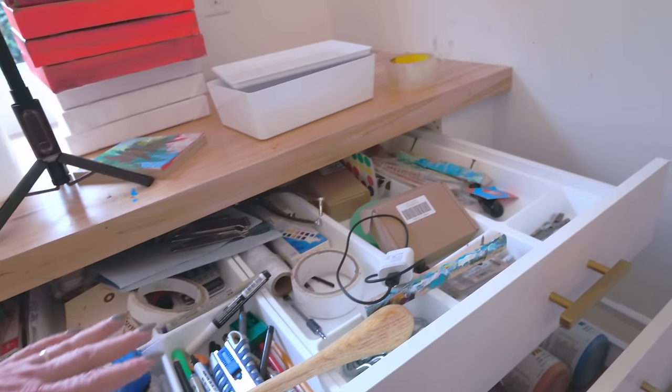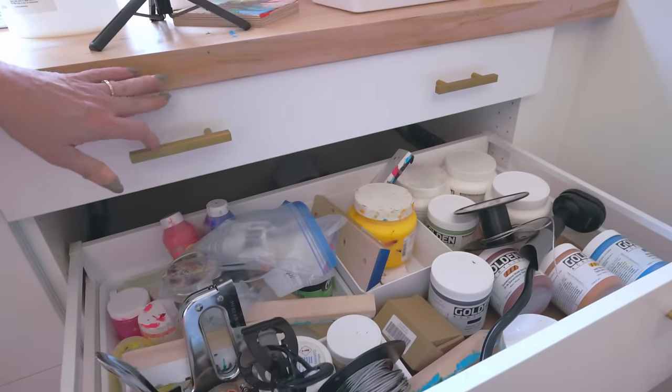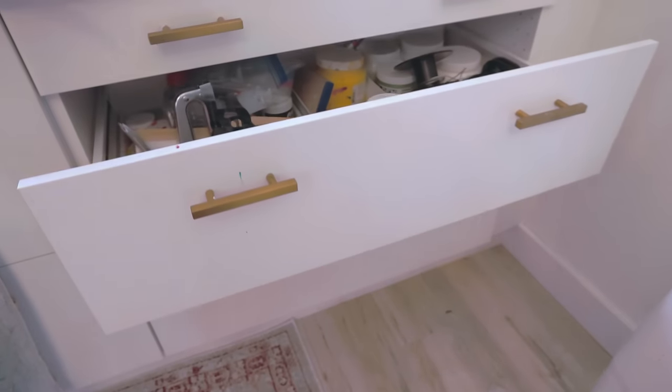So my wiring, my chargers, little things that I need in the studio but don't use all the time. Every once in a while I go through it.